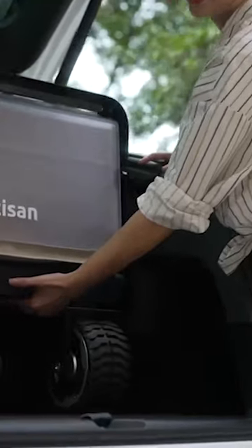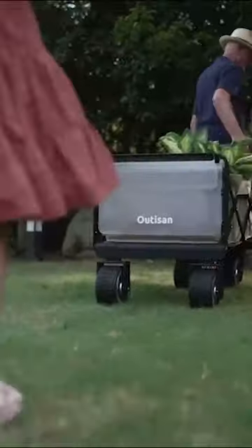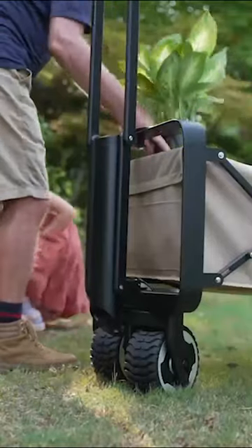The Autisan E-Wagon is also portable and foldable, so you can take it anywhere you want. Perfect for camping, fishing, gardening, shopping, and more.